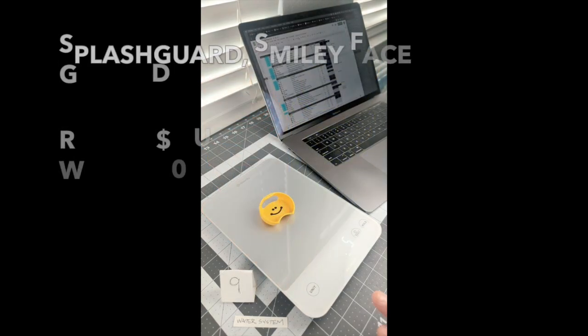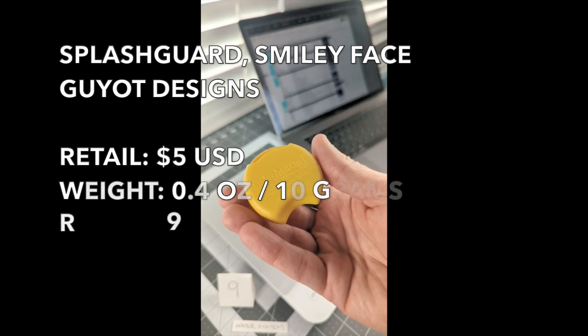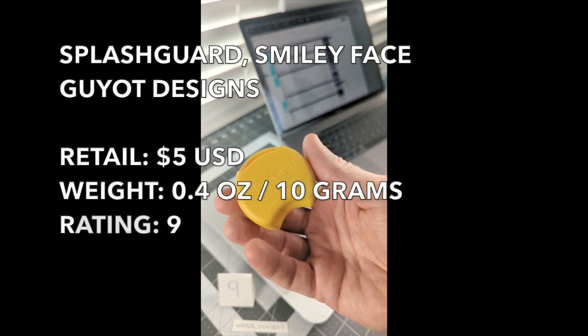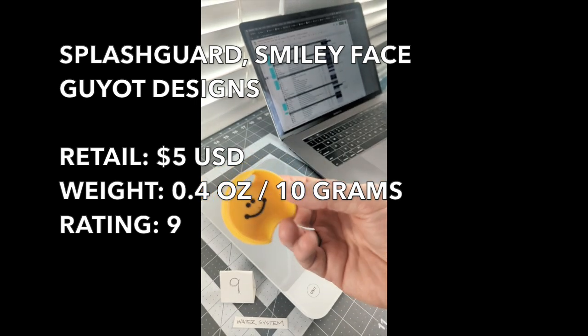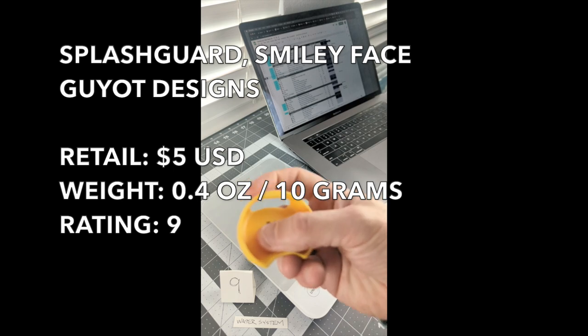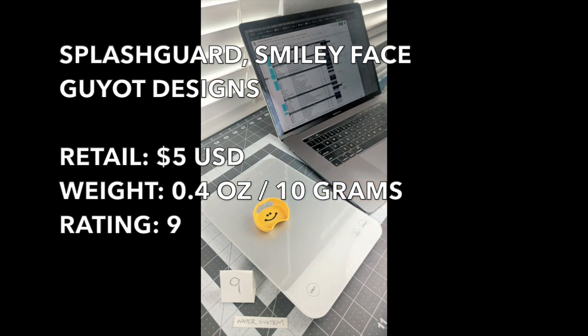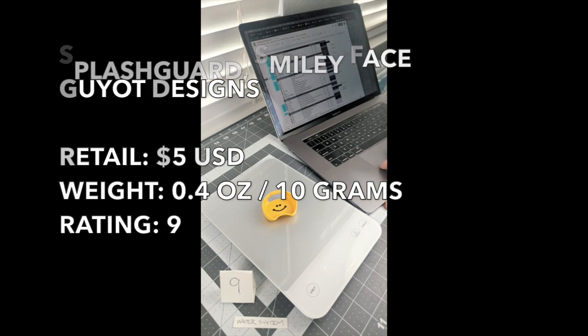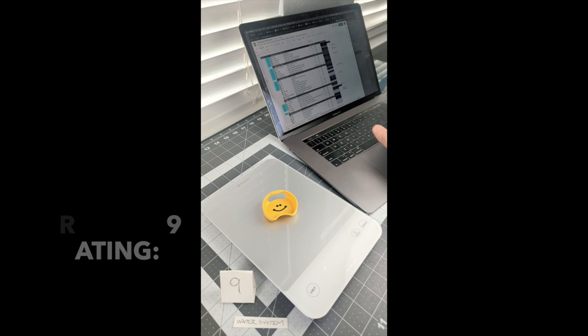On to something completely utilitarian and absolutely fun — this Guyot Designs splash guard. It fits inside your Nalgene bottle and really does help with not splashing your face. It has a little gurgle to it, but every time I see it it makes me happy. It weighs 0.35 ounces, rounding out the water system with the exception of the electrolyte tablets.